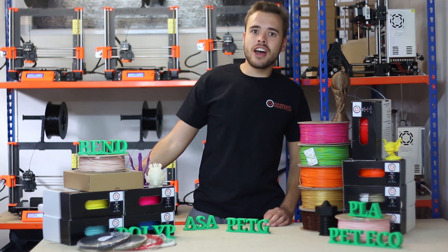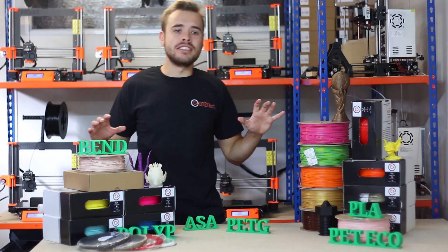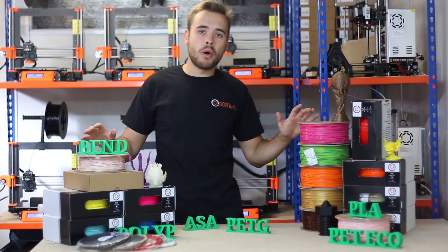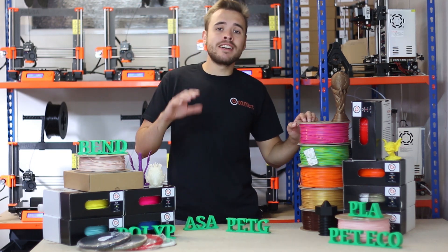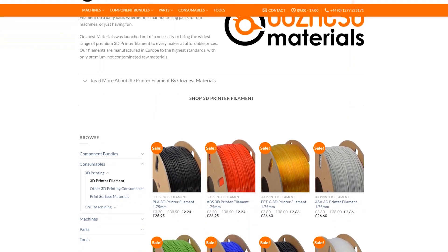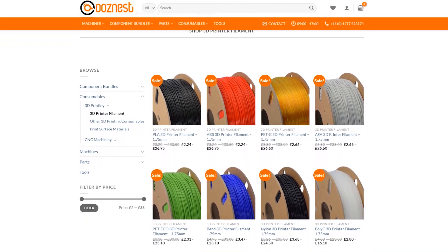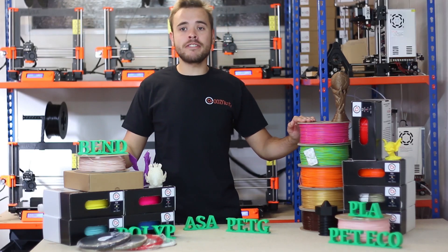I hope you liked this video and got a good overview of a few of the materials we do. As I mentioned, we do 18 different materials, so what I've gone over here is just a small selection. On our website, all data sheets and full descriptions are available so you can choose the right material for you. We're constantly running discounts and promotions, so hit up our website now to find the right filament for you.